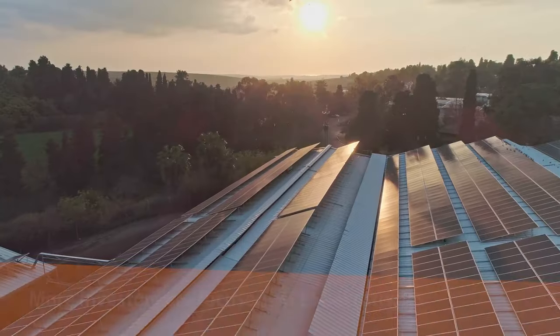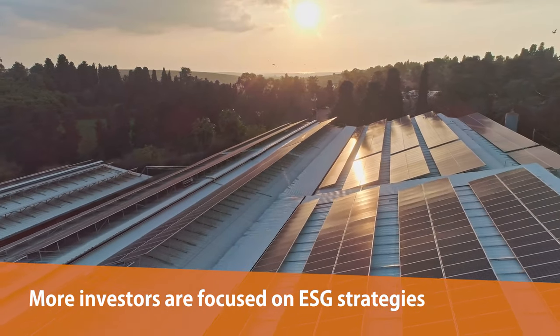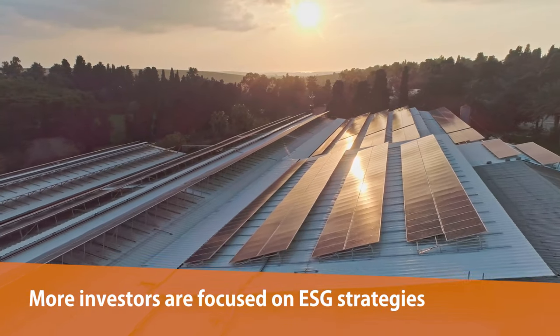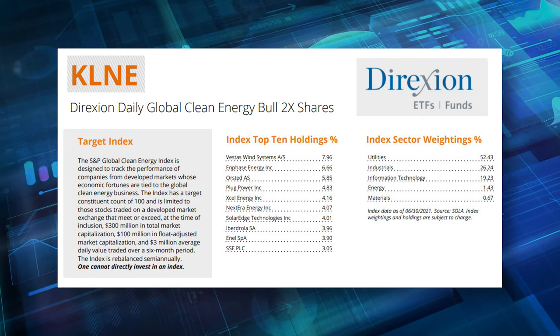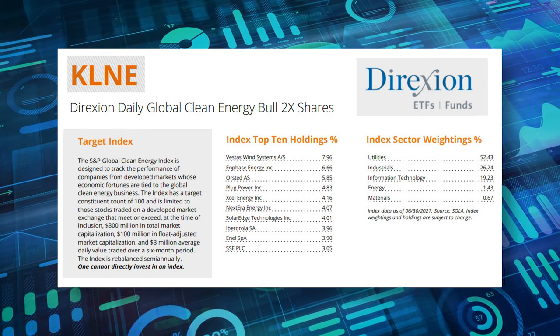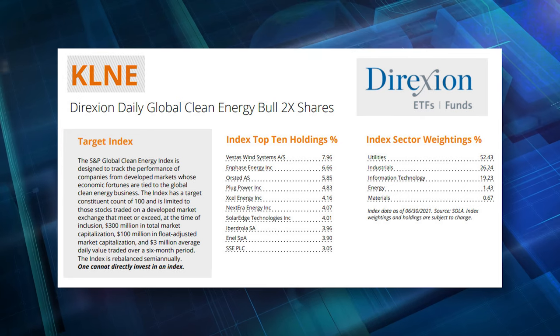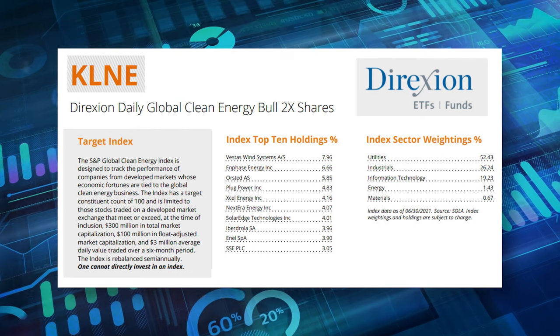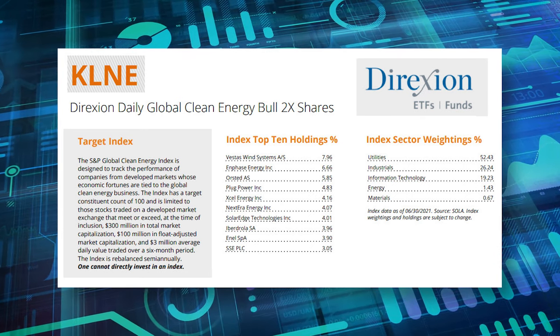Well, especially with what's going on now, with the current administration recently discussing EV tax credits and also activists and institutions now focusing more on ESG — and when you're talking about clean energy, that is the E in ESG. That encompasses areas like solar, wind, and other renewable energy sources such as hydrogen. Our KLNE ETF is a 2X bull daily rebalance ETF that tracks the S&P Global Clean Energy Index, which consists of some U.S. as well as international names whose major focus is the clean energy space.